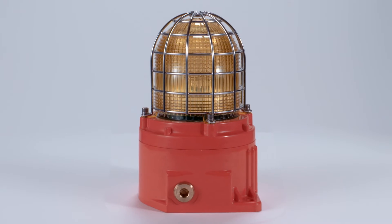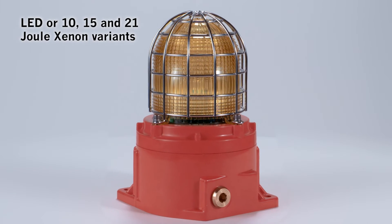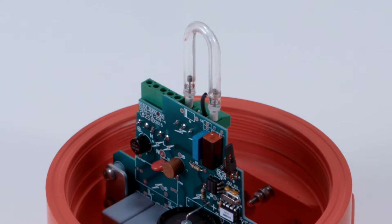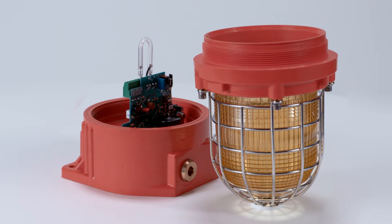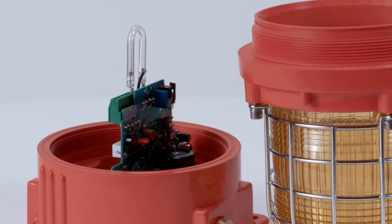The GNEXB2 beacons are available in either LED or 10, 15 and 21 joule xenon variants producing light output up to 902 effective candela. The combination of xenon strobe tube and prismatic lens filter, which enhances the light output, provide the most effective visual safety signaling in high ambient light levels.